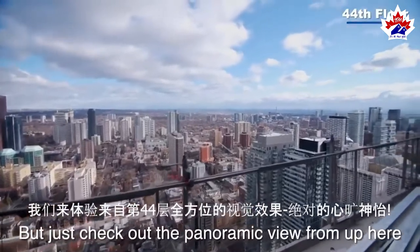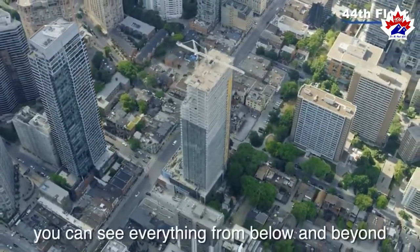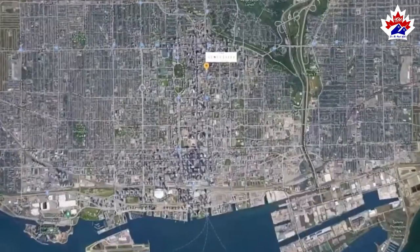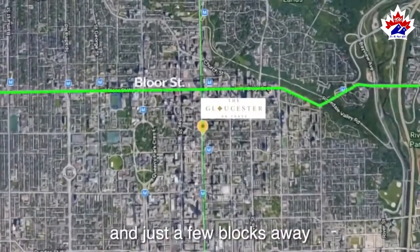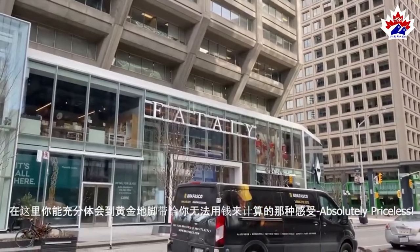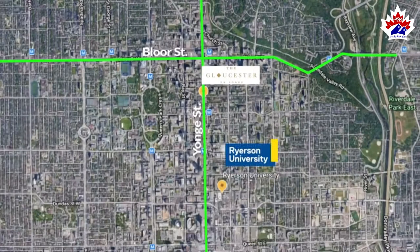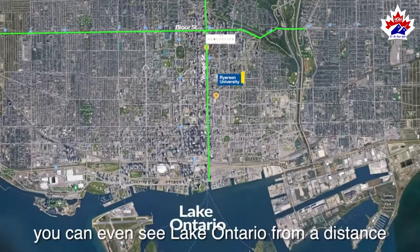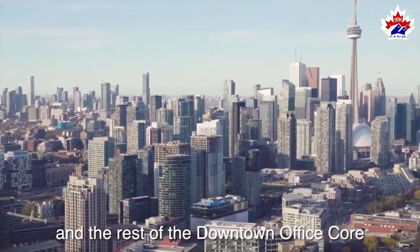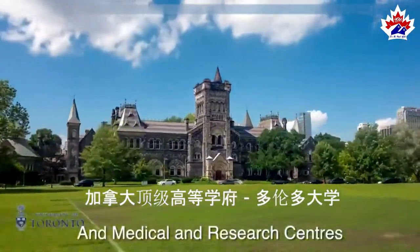Just check out the panoramic view from up here — it is breathtaking. When you are up here, you can see everything from below and beyond, and it really highlights what a prime location this project really is. To the north, just a few blocks away, you are in the infamous Yorkville with all the fabulous shops and upscale restaurants in the city. To the east and southeast, there is the Ryerson University campus, and when you are on the higher floors, you can even see Lake Ontario from a distance. To the south, there is the Eaton Centre and the rest of the downtown office core. To the west, from the University of Toronto and medical and research centres.